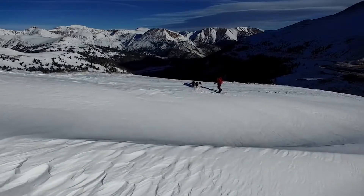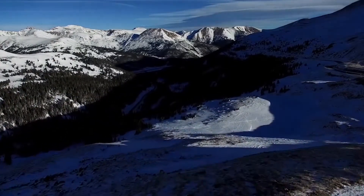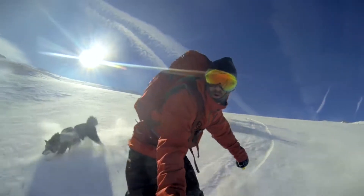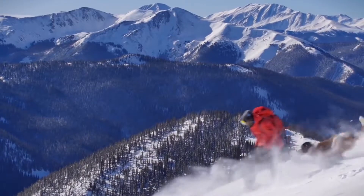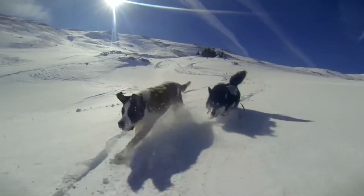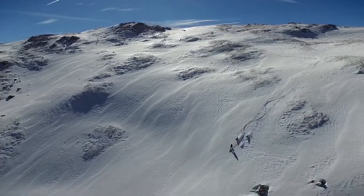Ruffwear builds performance gear for dogs to expand and explore our environment. It just seems like a natural extension to offer our canine companions the opportunity to have the same protection and warmth and comfort that we might be utilizing — and that's really what Ruffwear is all about. Just allowing our dogs to accompany us on our adventures and exploration, and to do so in a way that's comfortable and safe for everyone.